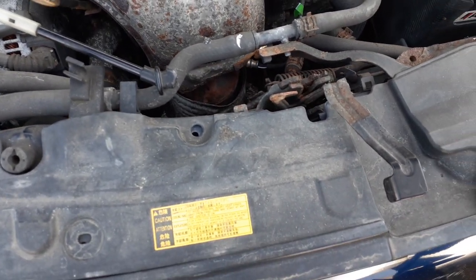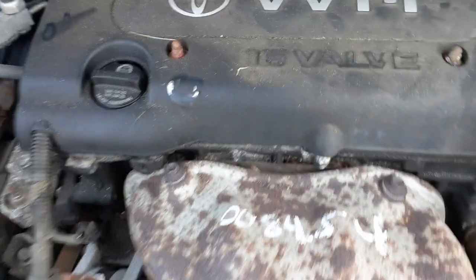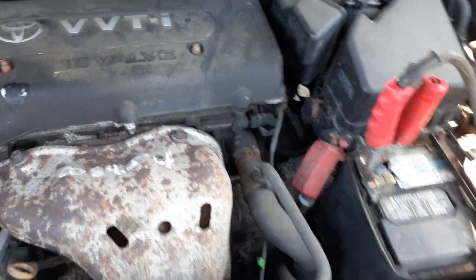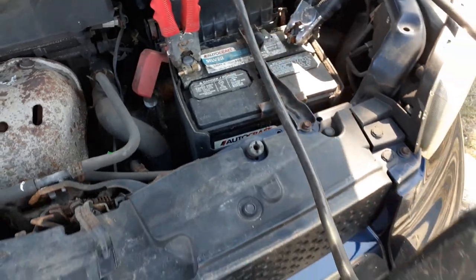Radiator, AC condenser — all there, all good. Master booster, ABS unit. So we pretty much got everything here. Transmission is in good shape, axles are in good shape.